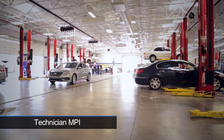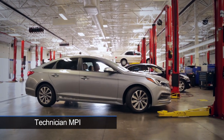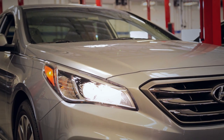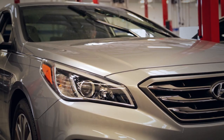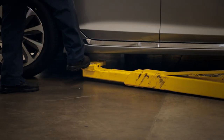Precision, process and participation. The electronic MPI system enables dealership staff to identify, record and track additional work and instantly deliver an easy-to-understand report to the customer for authorization, either at the dealership or online.